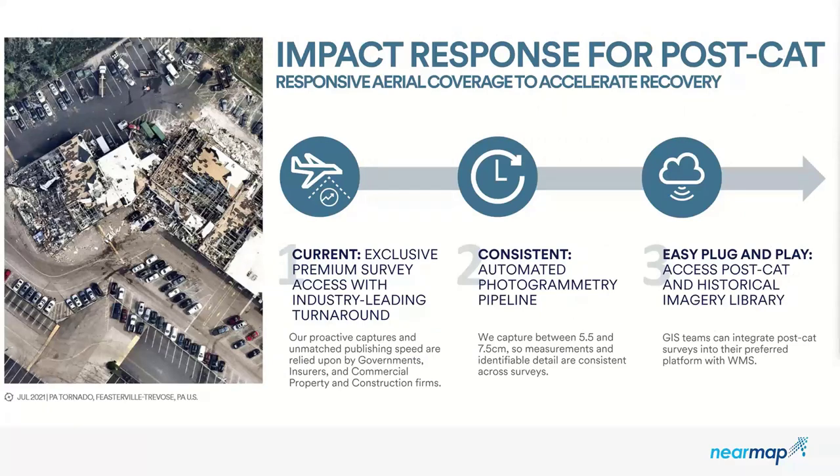We also just launched as an official NearMap product our impact response for post-catastrophe. We have a very quick turnaround time on this program. A good example: the tornadoes that devastated Kentucky and the surrounding six states. We worked with the city manager at Frankfort, Kentucky and were able to provide WMS links of all that catastrophe imagery. The tornadoes happened just 24 hours before we were able to get up in the air and get that imagery in the hands of first responders so they could allocate resources and plan for resilience.